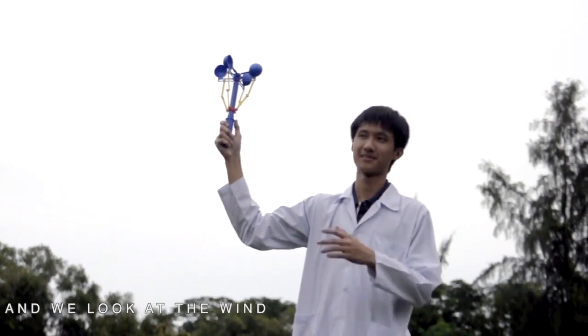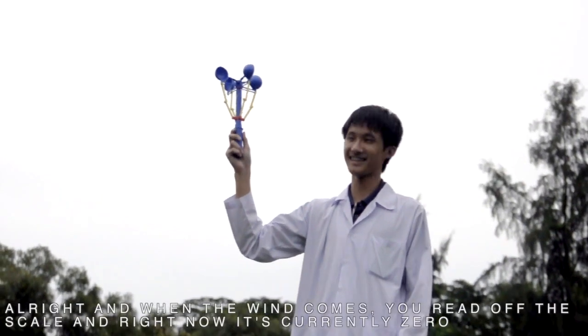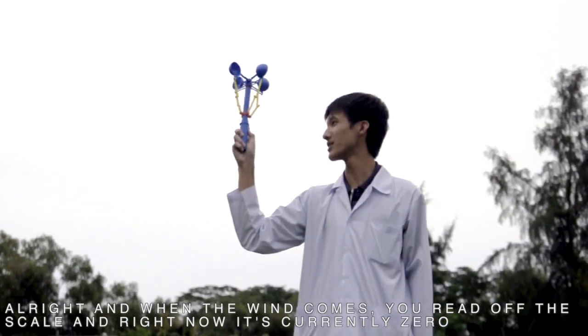And we look at the wind. When the wind comes, you just read off the scale — and right now it's currently zero.